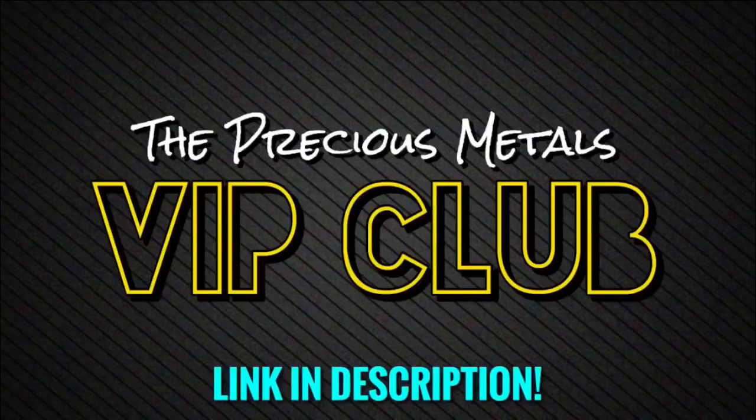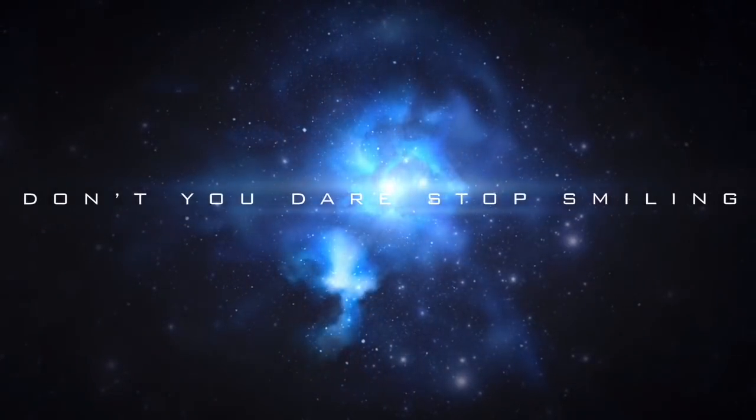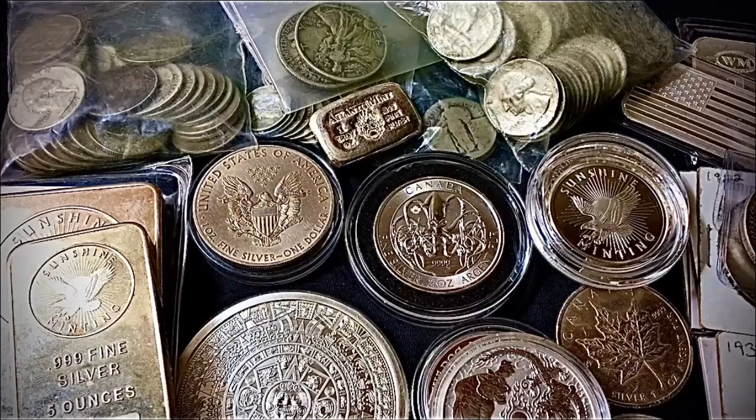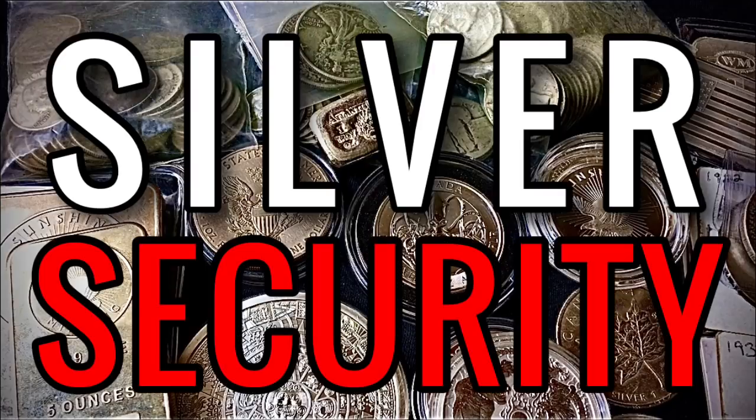In today's video we're going to be talking about how to keep your silver and gold as safe, secure, and protected as possible. Welcome back to another video. Today I wanted to talk about silver and gold and three tips that I have for keeping your silver and gold as secure and safe as possible.